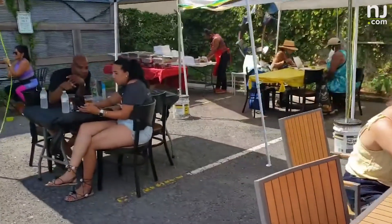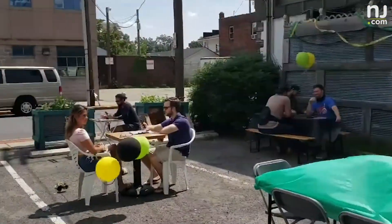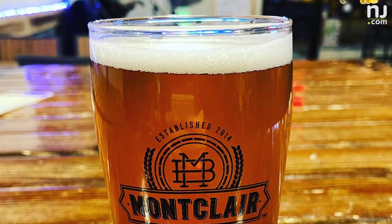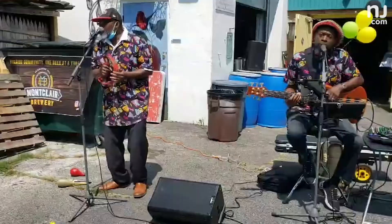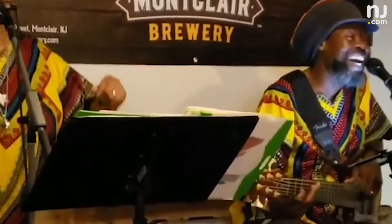Simply put, people come to Montclair Brewery for the beer and stay for the vibe. Every February, we celebrate Black History Month with a Black History Month series of beers. For any type of holiday — like Jamaica Independence Day, we did a whole weekend celebration with reggae music. We'll have our Jamango IPA and different things like that. So it's important to do that.